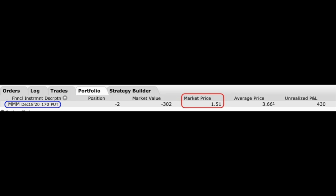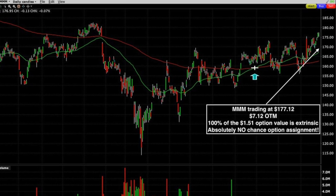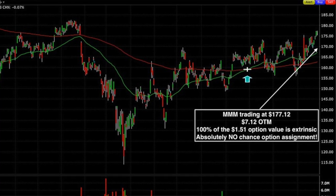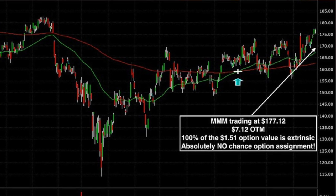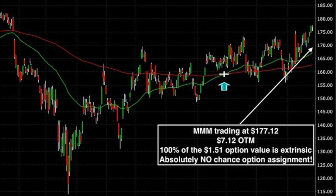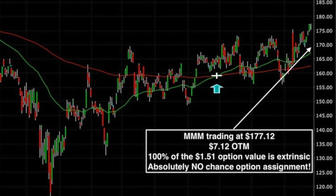Here you see a position I'm in right now. I have sold two contracts of the 3M December 18th $170 put options. In the red box, you see that the current market price of this option is $1.51. As you can see on the chart, 3M is currently trading at $177.12. So the put option I have sold is $7.12 out of the money — 100% of this option's value is extrinsic. If the investor that bought this option were to exercise it, they'd be selling the stock at the strike price of $170, which they wouldn't do because in the open market they could sell it for $177. Because of that, there's absolutely zero chance of this option being assigned to me right now.